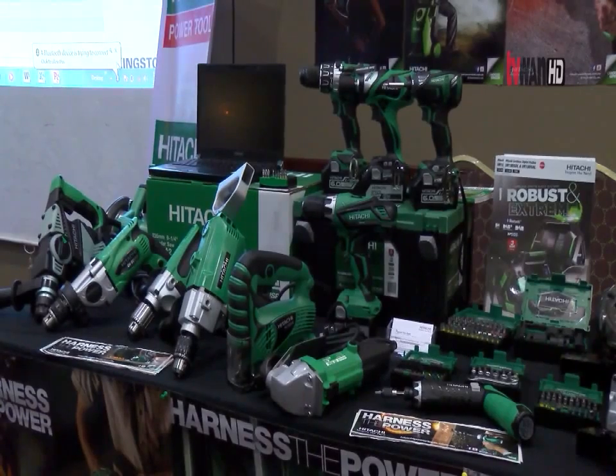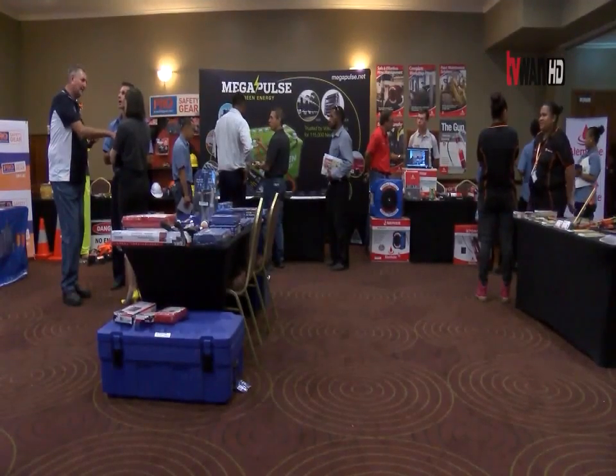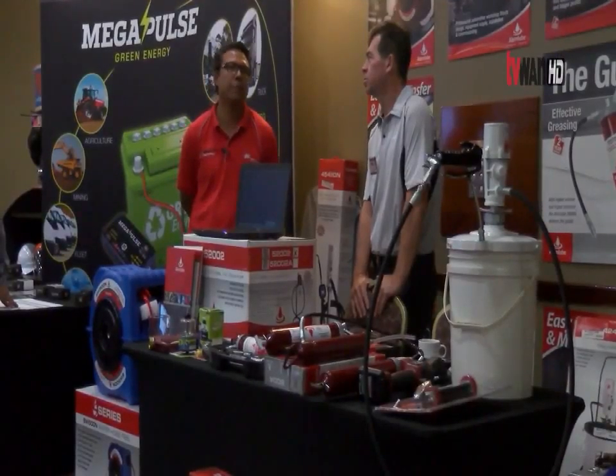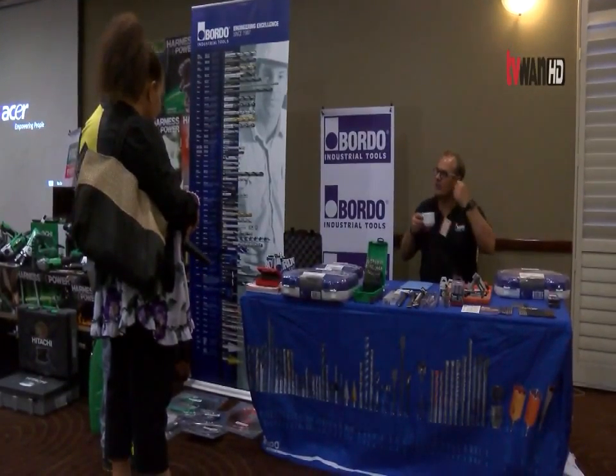The KK Kingston trade exhibition is a yearly event that featured a number of new and innovative products sold by the company. Meredith Kousa, TV1 News.